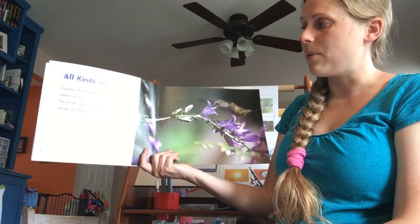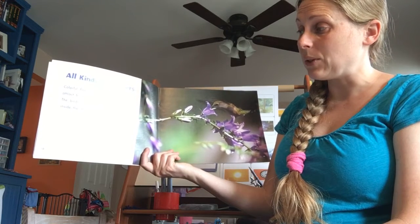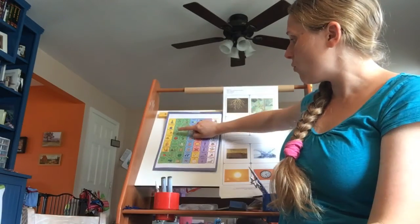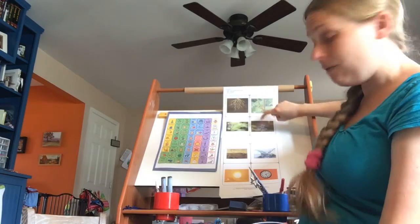All kinds of flowers! Colorful flower petals attract birds. The birds sip on the nectar inside the flower — they drink the nectar that's in the flower.